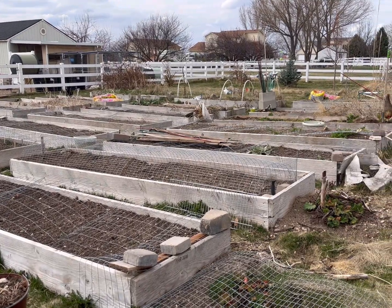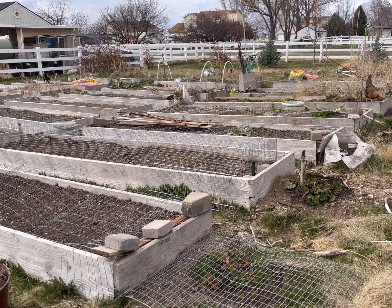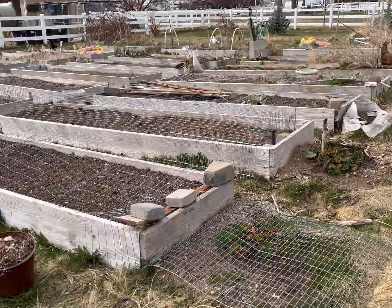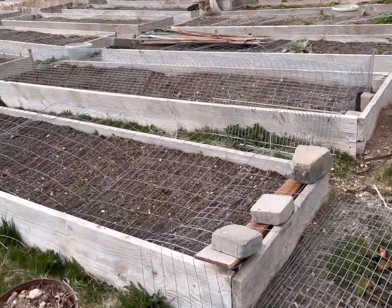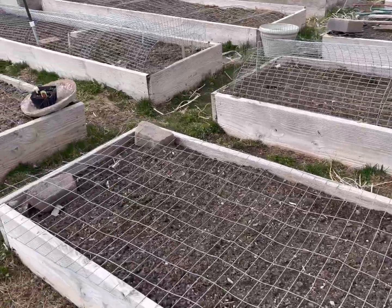As you can see, I have gotten quite a bit of the weeds and dead plants taken out, and I've covered up most of the beds with wire to keep the cats out, so that's a good thing.